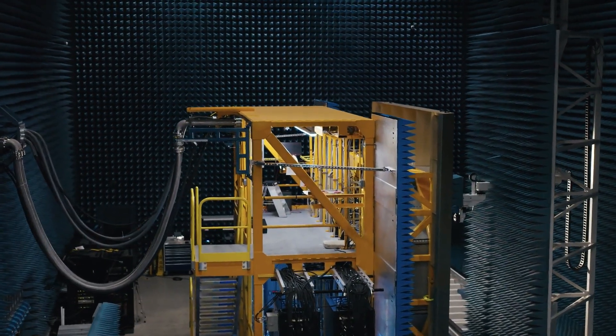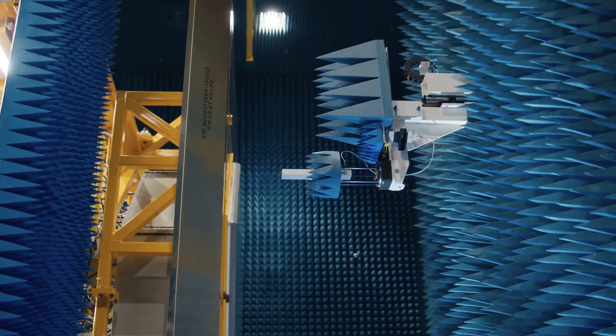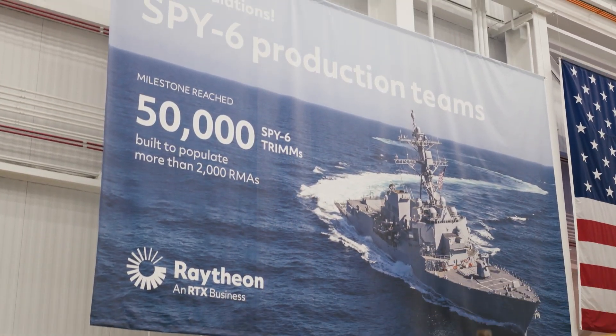When we started putting the plans together for the development facility, we really started to think about what we would need not just for 3 and 5 years out, but 10 and 15 years out. We have two near-field ranges and this robot-on-robot solution. We purposely built this facility for this array, and the level of investment made to support this program is really a commitment we made for the Navy to produce these arrays at the rate they need.